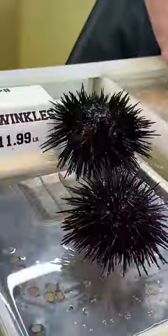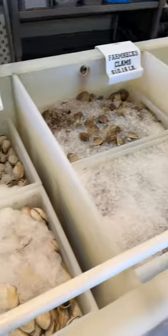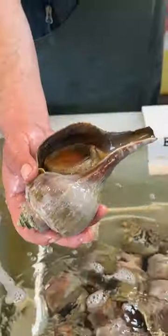They have everything from live Maine lobsters, Dungeness crab, these huge spider crabs, and rock crabs. It's honestly so amazing to see all this live seafood. They also have live sea urchins and an incredible selection of clams, and some conch.